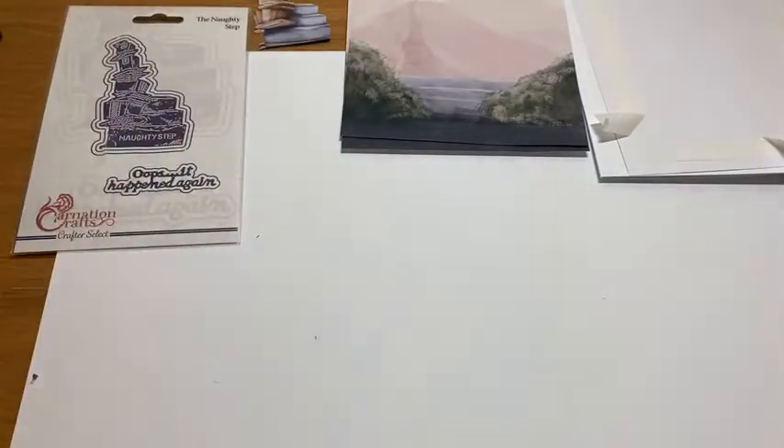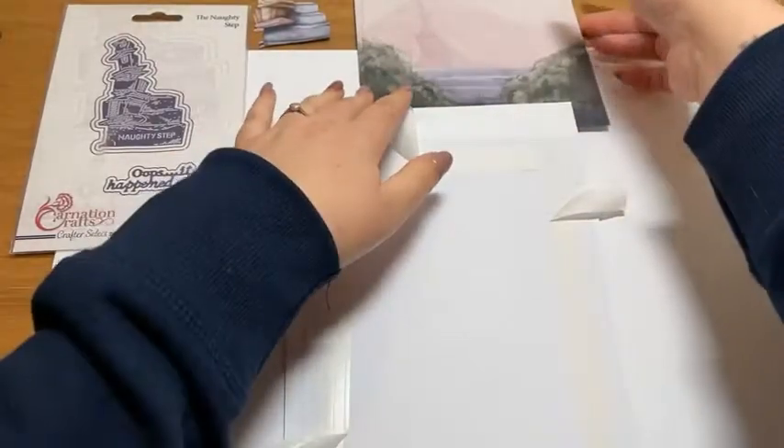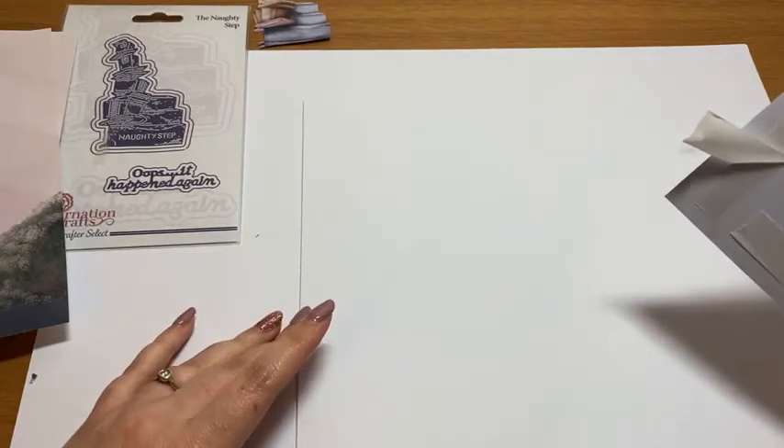Shall we get stuck into a demonstration? Let's do that. So let's turn the camera around and get that into view. This time around we're going to go a little bit more clean and simple with the card and story design, but we'll be focusing on some of the backing papers. And of course our naughty step will feature. We're going to start - I've cut my card to maybe six and a half by eight inches, so it's a side fold card.